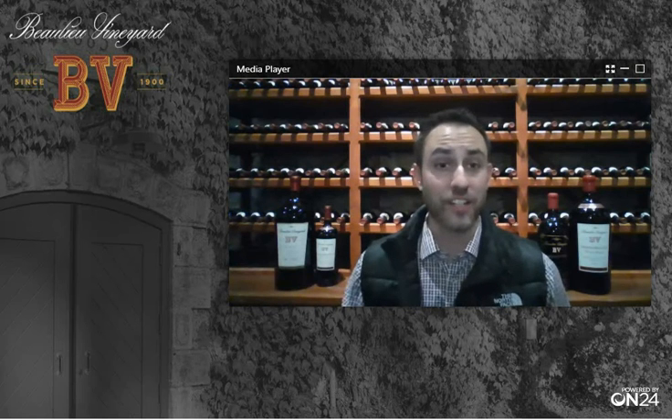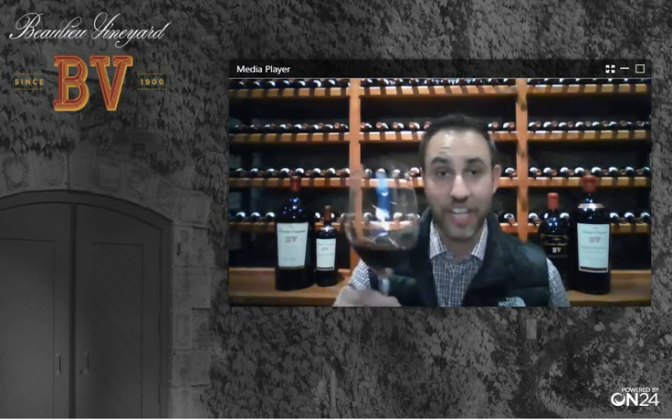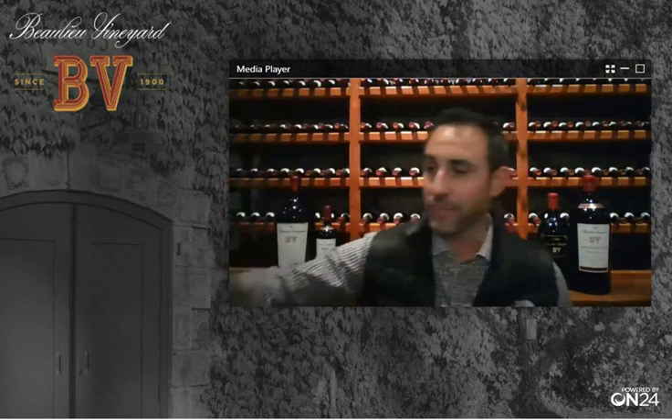All right, I'm back. I'm very excited to talk to you about the second pairing of the evening, which will be a wonderful vegetarian chili dish paired with our delicious 2017 Napa Valley Cabernet Sauvignon. Now, when people think about Beaulieu Vineyard, they tend to associate us with Cabernet Sauvignon — that's our claim to fame. The winery is located right here in the heart of the Napa Valley in the Rutherford District, and we have been making world-class Cabernet Sauvignon since the turn of the last century in 1900.